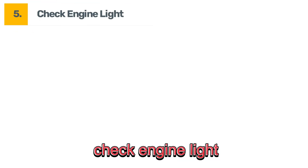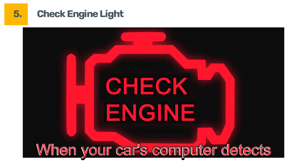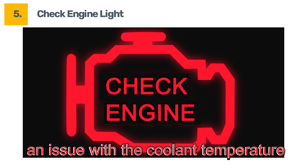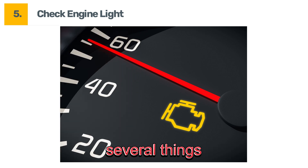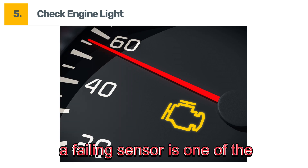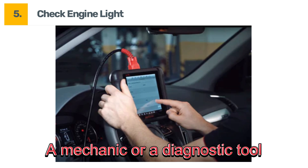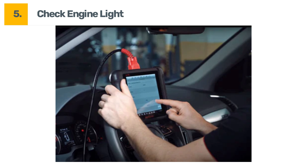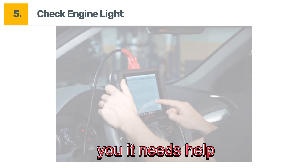Symptom number five: check engine light. When your car's computer detects an issue with the coolant temperature sensor, it'll often trigger the check engine light. While this warning could mean several things, a failing sensor is one of the most common culprits. A mechanic or a diagnostic tool can confirm if the sensor is the issue. But don't ignore that light — it's your car's way of telling you it needs help.